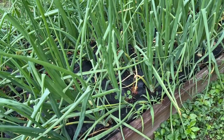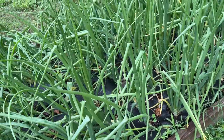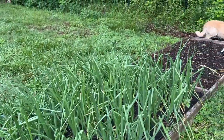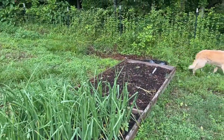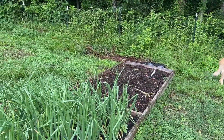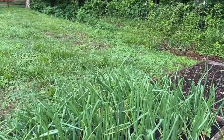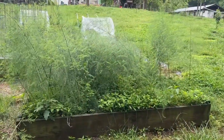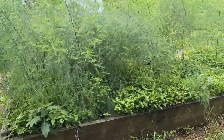Here's our onions — they haven't quite started a bulb yet, they're trying though. And then over there is our garlic, which we've already taken out. It did fairly well this year. I'm going to spin you around — and over here is the asparagus bed.